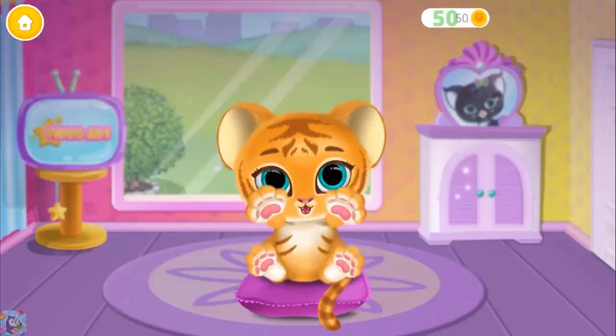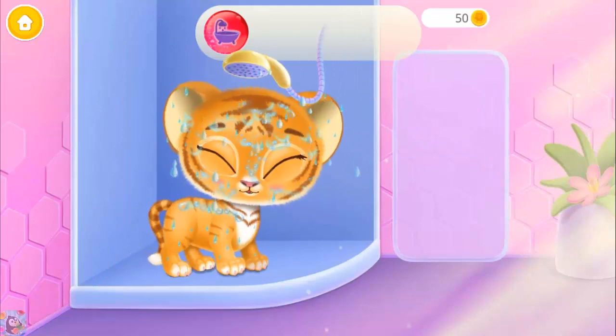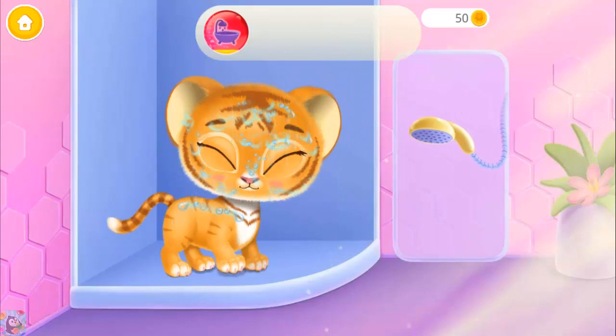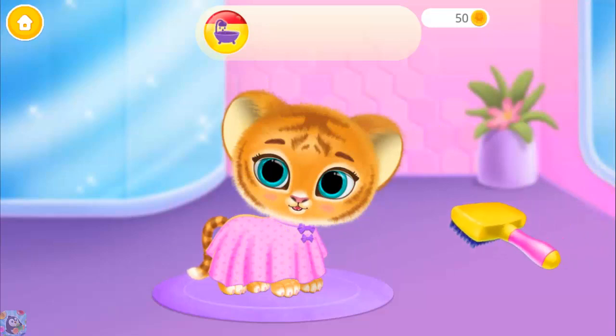We've got a gift! It's a baby tiger! Let's clean her! Now, dry her coat and brush it!